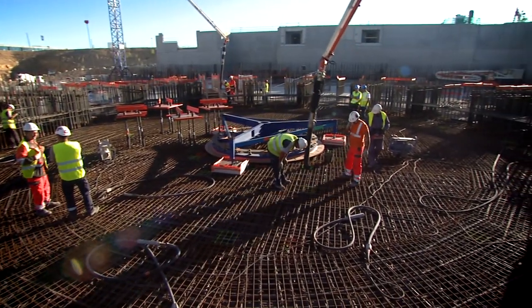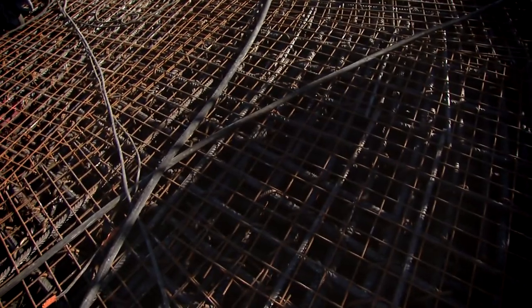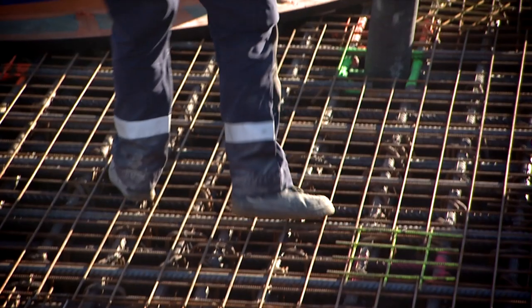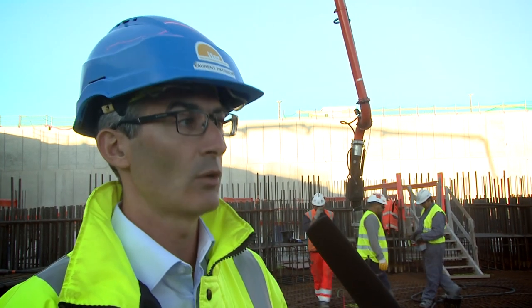In that particular area, we have roughly 850 cubic meters to pour today, with a very high ratio of reinforcement. In normal construction, we have around 80 kilograms per cubic meter of rebars, but in this section of today's pour, we are reaching roughly 350 to 400 kilograms per cubic meter.